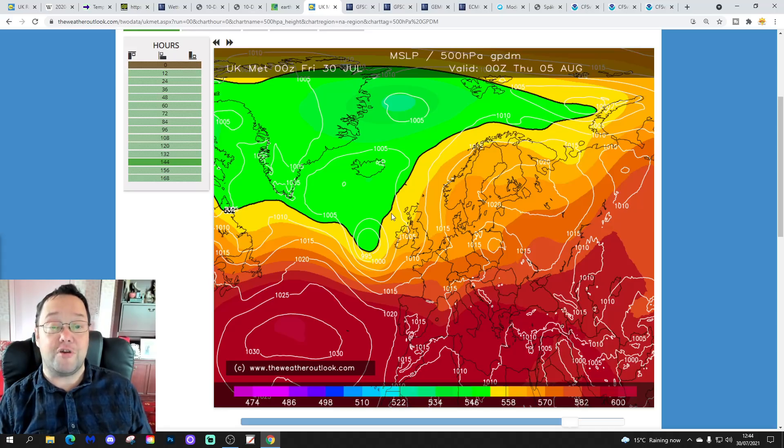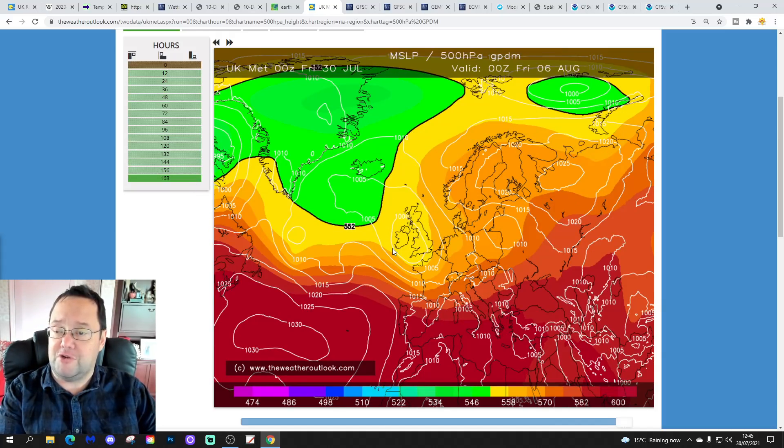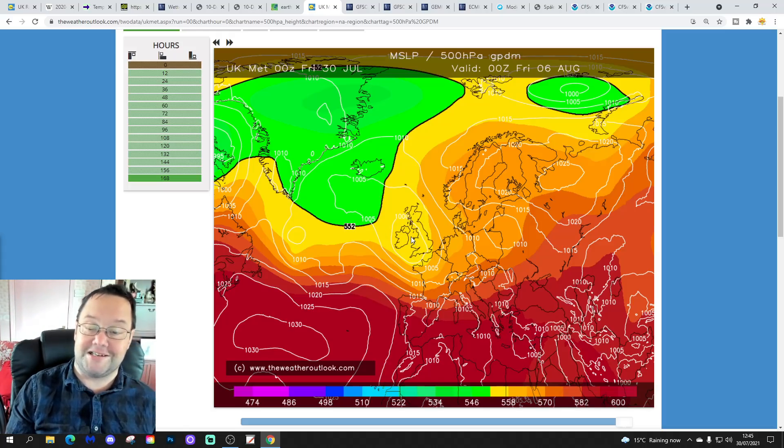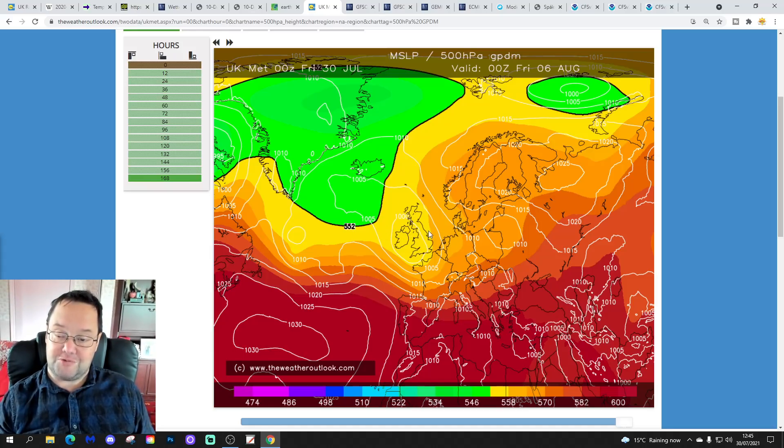Then in the middle of next week, a deepening area of low pressure begins to develop — and this is the possibility of that named storm I was talking about. The second half of next week, that might be Fleur, although the error bars do open out very quickly timing it through to midnight on Friday, which is as far as we go with UK Met. But it's one to watch — that might whip itself up into a significant development, and if it does, that might be Storm Fleur late next week. It looks quite unsettled with that low pressure and bouts of rain from around the middle of next week onwards.